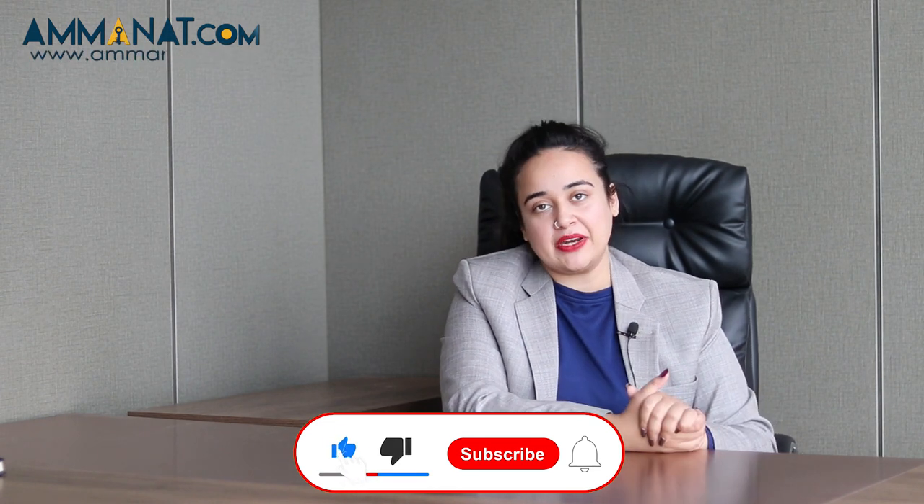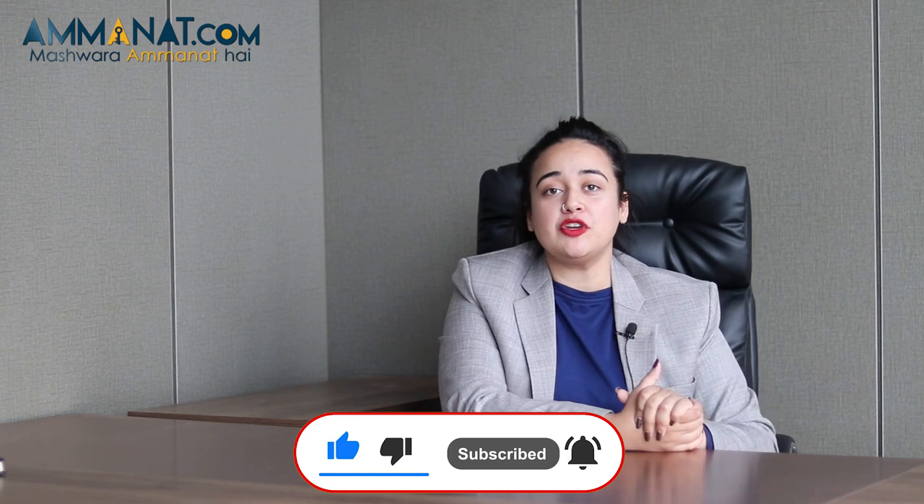This was Zeta One's updated review video. We already have a full overview and details video of Zeta One on our channel, so you can check that out. For any further queries regarding prices, location, and bookings, you can contact us at Aamana.com or call and message us on the number shown on screen. Please like this video, subscribe to our channel, and click the notification bell so you are informed whenever we upload a new video. Allah Hafiz.